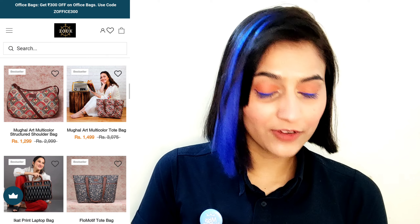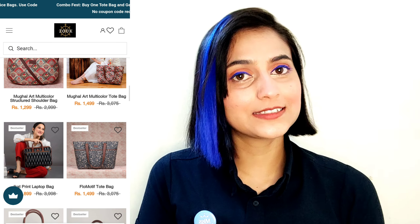I have provided you the official website link. If you want to check other designs and different prints, you can check them on their website. And if you have any doubts, you can ask me in the comment section. Thank you so much for watching.